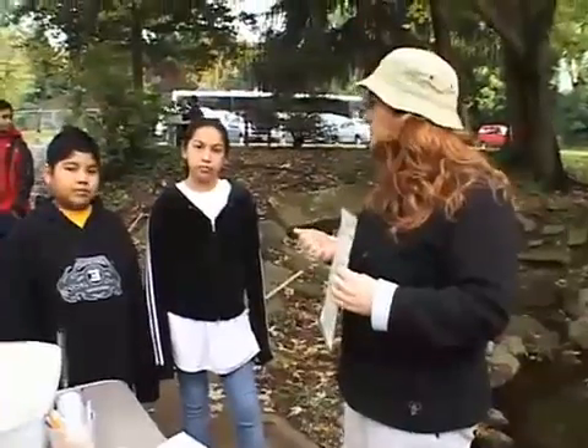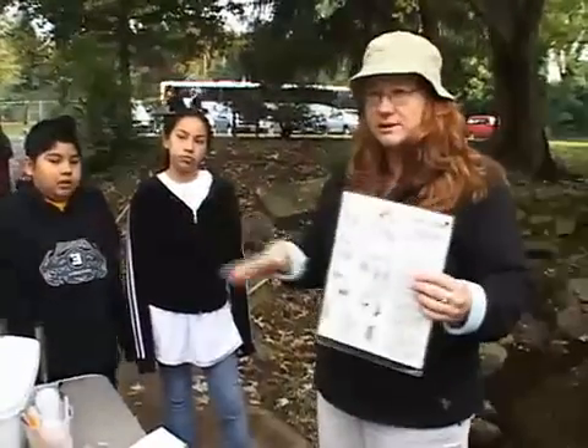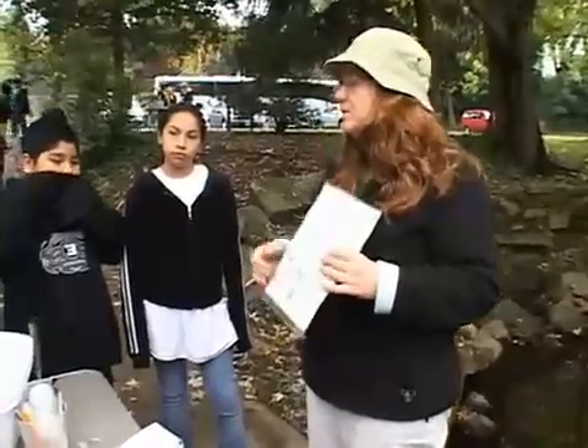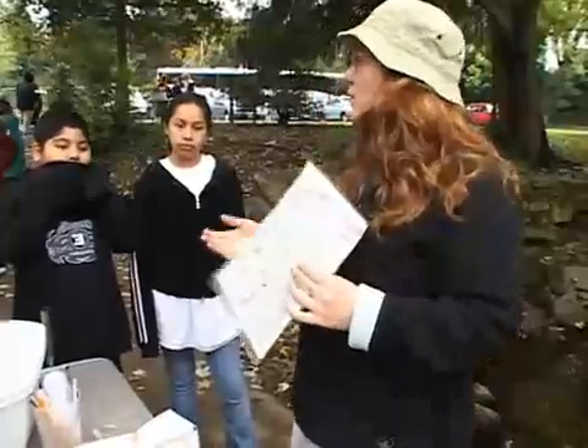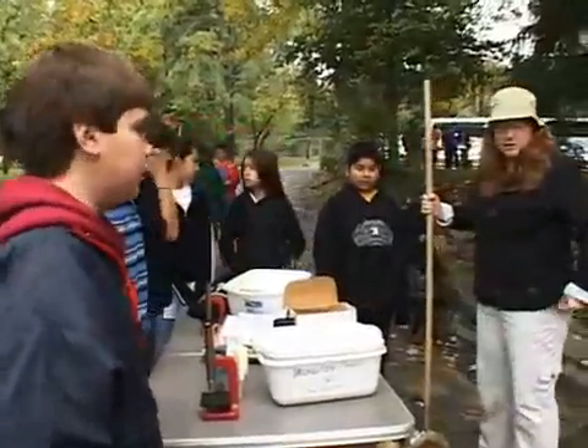Have you guys heard the word biodiversity before? That means there are lots of different kinds of organisms. We were at a site yesterday and we found a whole bunch of crayfish, but not a lot of other things. And so that really isn't the healthiest kind of situation, because you've only got one type of organism that's doing really well there.